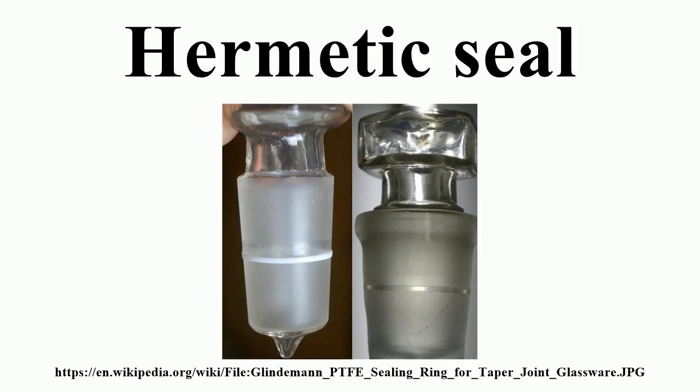Compression seals occur when the glass and the metal have different coefficients of thermal expansion, such that the metal compresses around the solidified glass as it cools. Compression seals can withstand very high pressure and are used in a variety of industrial applications.